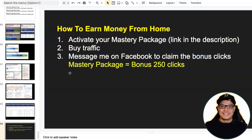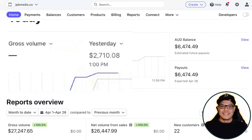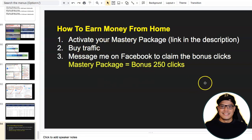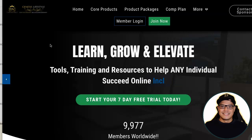Number one is to activate your Mastery Package — the link is in the description of the video. The reason I'm making these big commissions is because I am using a done-for-you automated marketing system. That means we don't need to speak to anyone, recruit anyone, or bother our Facebook friends. All we need to do is set up the system, purchase the traffic, and the system will do all the hard work on our behalf. The link is in the description, and if you click on it, you'll be taken to the website. The name of the system and company is Genesis Lifestyle Network.